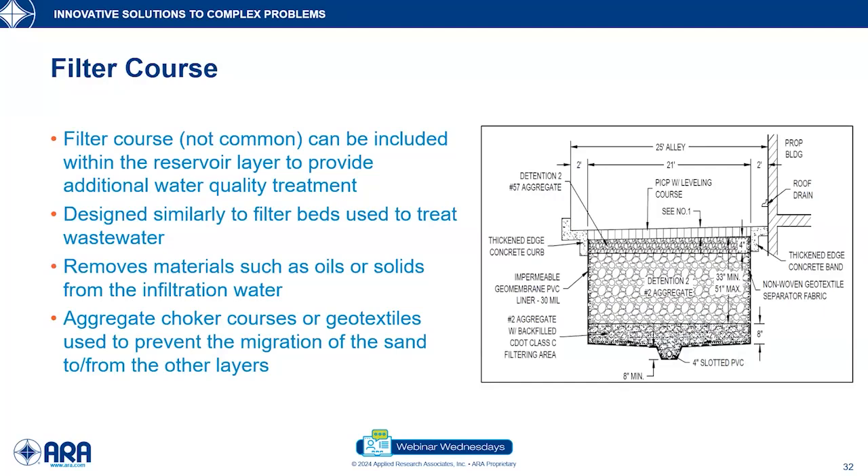Elements may be separated from each other using choker courses or geotextiles — geosynthetics that prevent subgrade material from entering the pavement structure and contaminating the bottom of the pavement structure. Under drains may be used in permeable pavements, similar to how they're used in conventional pavements. If you have sandy soils, water will go all the way through into the sand very quickly. Agencies typically require that water be out of the pavement within 24, 48, or 72 hours — partly to make room for more storms and to avoid issues like mosquito breeding in the pavement structure.